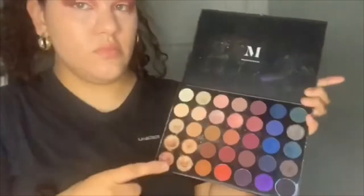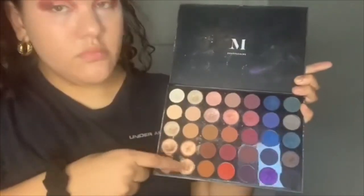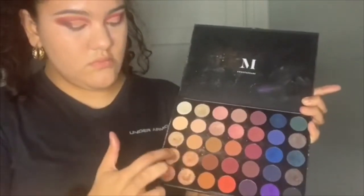Go ahead! Then she's gonna be taking these shimmer shades from the palette with her fingers and putting that all over her lid. She's gonna keep blending that. Then she's gonna take another blending brush to get rid of those harsh lines in between.